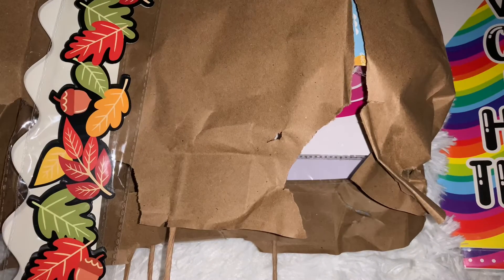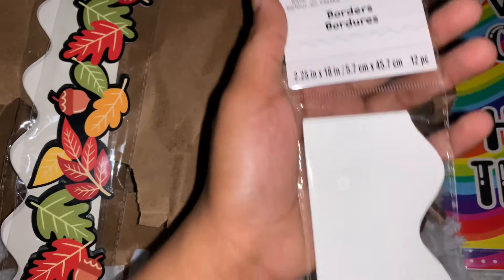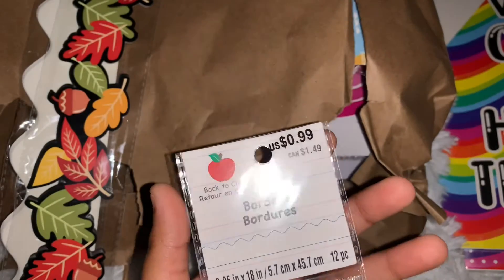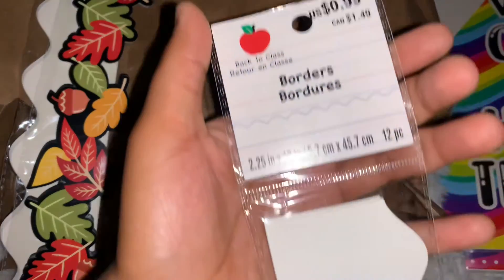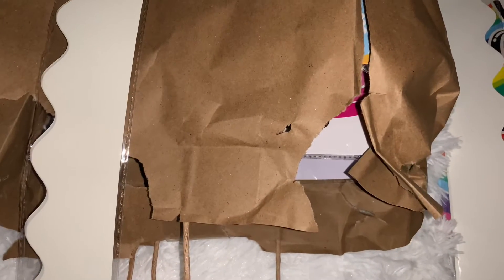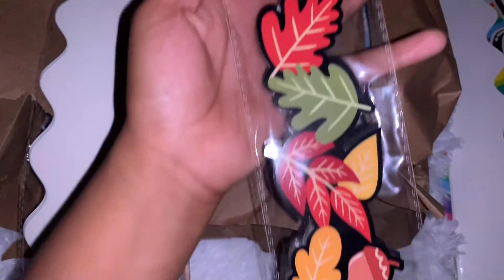This is what it came with — this one right there with some borders. These are just plain white ones. This is a grab bag from Michaels for five dollars. It also came with an acorns and leaves one.